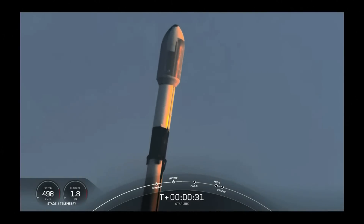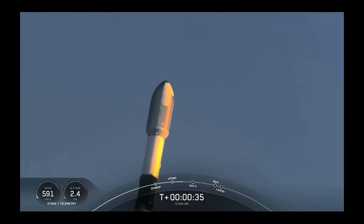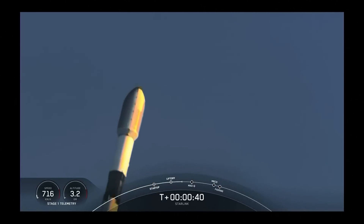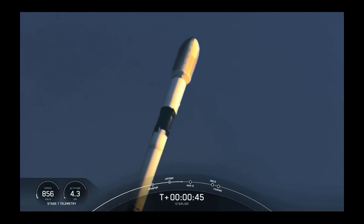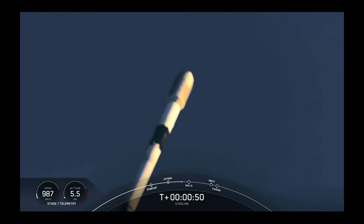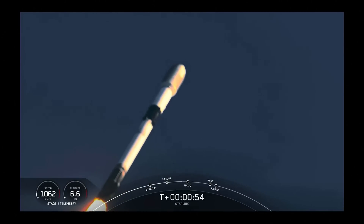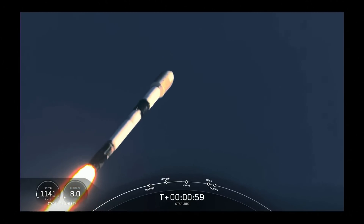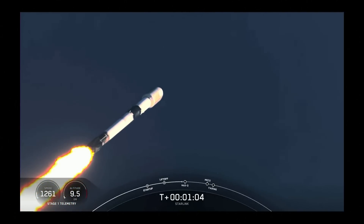Falcon 9 has successfully lifted off from Launch Complex 39A carrying our 53 Starlink satellites into space. Moments ago we throttled down the engines on the first stage in preparation for max Q. Max Q is the maximum dynamic pressure that the vehicle sees on ascent. Falcon 9 is supersonic — max Q should be coming up in about 10 seconds.